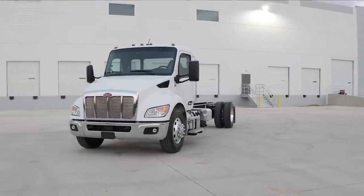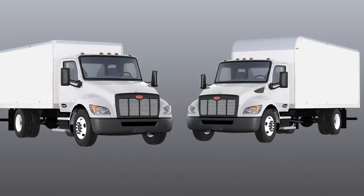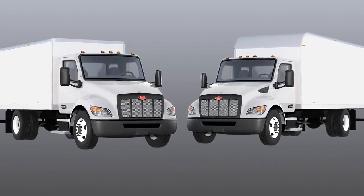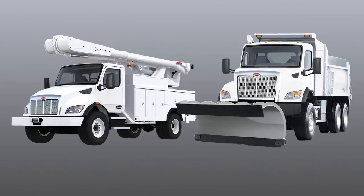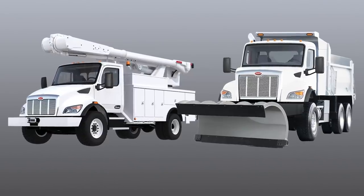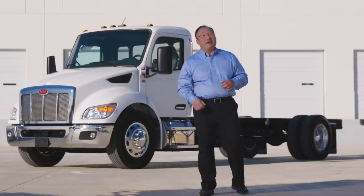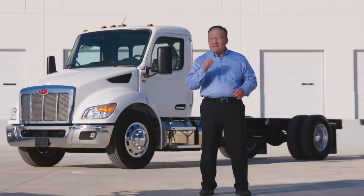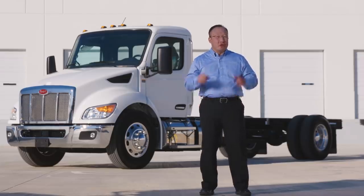The new Peterbilt medium-duty trucks cover a wide range of applications from Class 5 through 8. These trucks are perfect for pickup and delivery, non-CDL, lease rental, as well as tough and rugged vocational jobs where Peterbilts are renowned for their durability and performance. At Peterbilt, we take pride in driving uptime every single day for your business needs. When it comes to productivity, versatility, and efficiency, the Model 536 is your truck of choice.